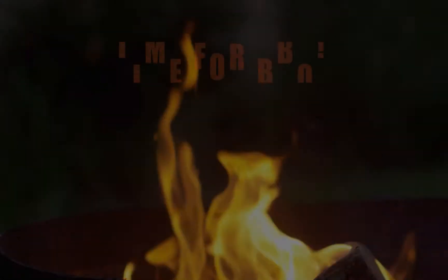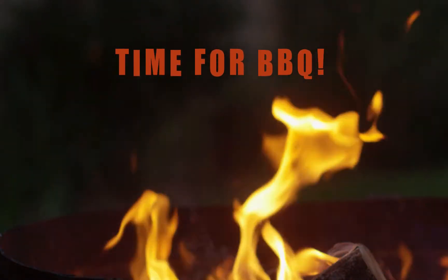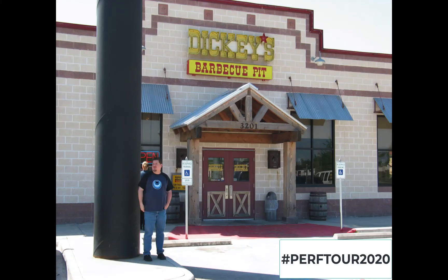I knew that would light him up just brighter than Christmas Eve. Thank you, James. And now let's go back in time for another classic barbecue review. This time it's from 2006 — Dickey's Barbecue near Dallas, Texas. Let's see what I think about it.